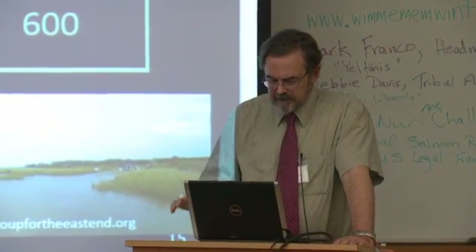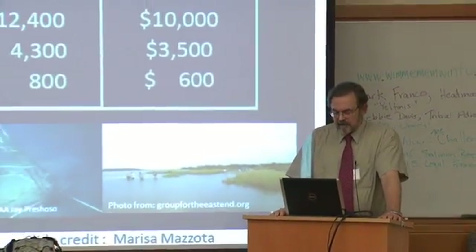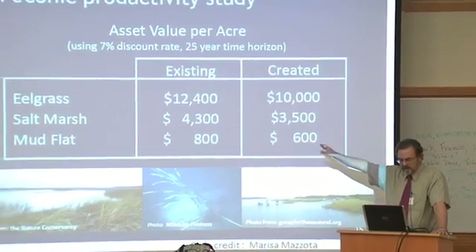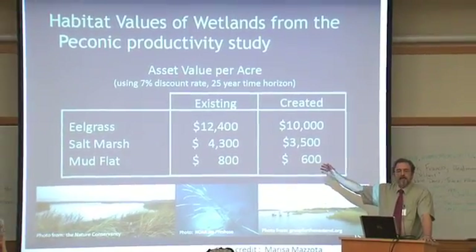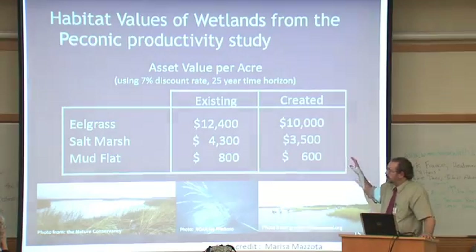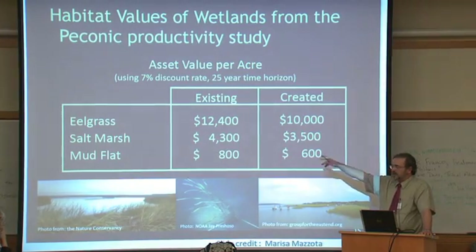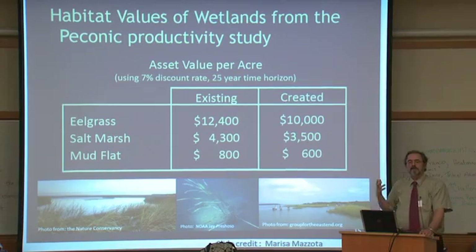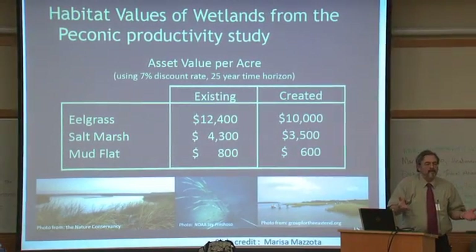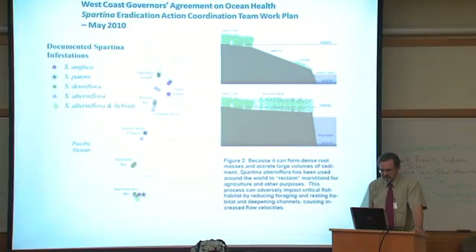These are pretty valuable ecosystems. Not all ecosystems have the same values — eelgrass ecosystems have very high values. Here's a table of different economic values: salt marshes at $4,300, mud flat at $800, and so on. I'm a little troubled by this aspect of ecosystem valuation because it gets us into the area of 'my ecosystem is more valuable than yours,' and I don't think that's a very healthy place to go.